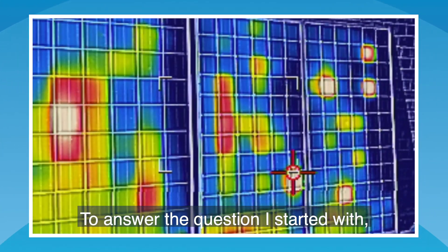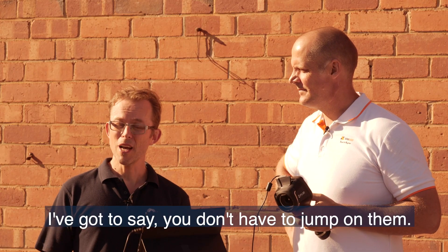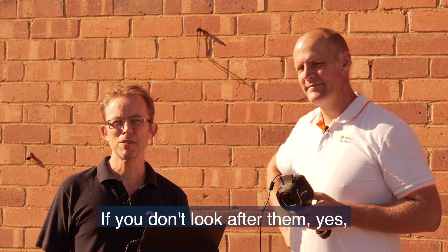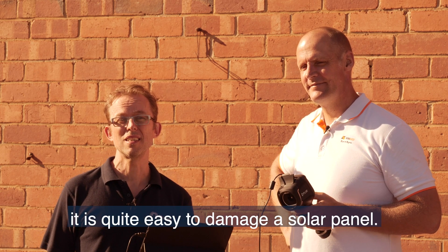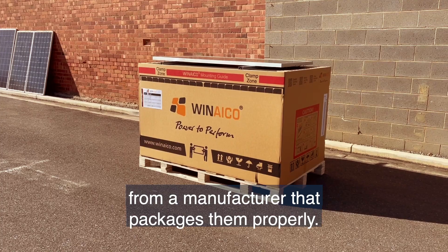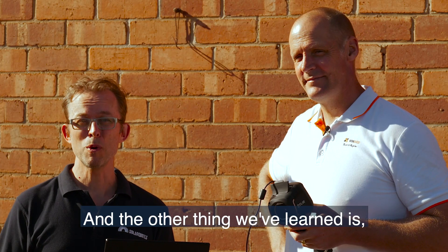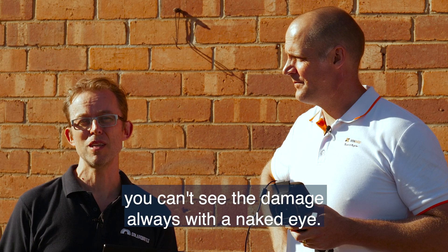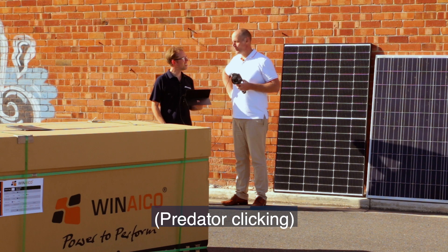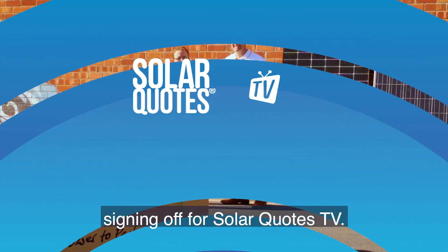To answer the question I started with — just how easy is it to damage a solar panel? You don't have to jump on them or karate kick them. If you don't look after them, it is quite easy to damage a solar panel. Make sure you're using panels from a manufacturer that packages them properly and installers that know how to handle them. And remember — you can't always see the damage with the naked eye. This is Arnie and the Karate Kid signing off for SolarQuotes TV.